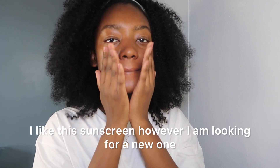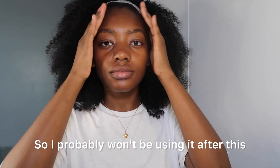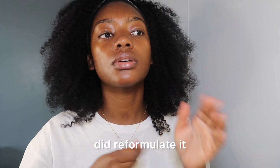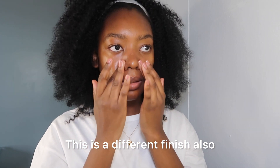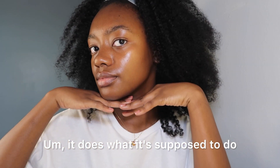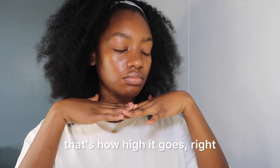I like this sunscreen, however I am looking for a new one. I've been using this for a while, but the last one I bought I noticed the package said there were some reformulations going on, so I probably won't be using it after this because I feel like it's not the same since they reformulated it. It used to apply a bit clearer on my skin — the first one was more of a matte finish, now it's more glowy. It does what it's supposed to do, but I'm also looking for a higher SPF. This is only 36; I want 50 or maybe 75.